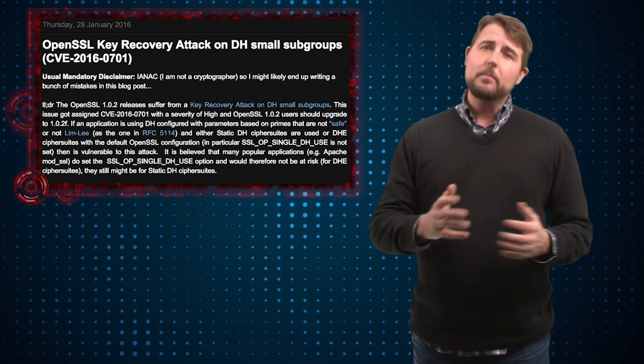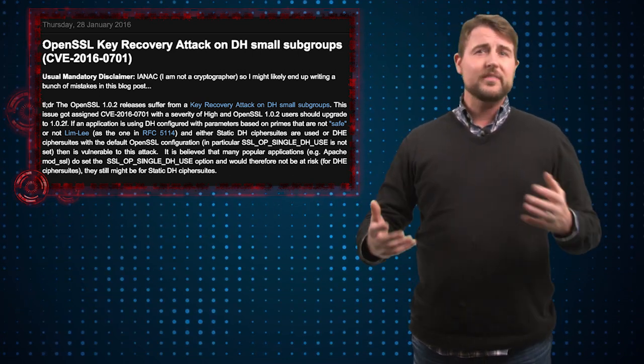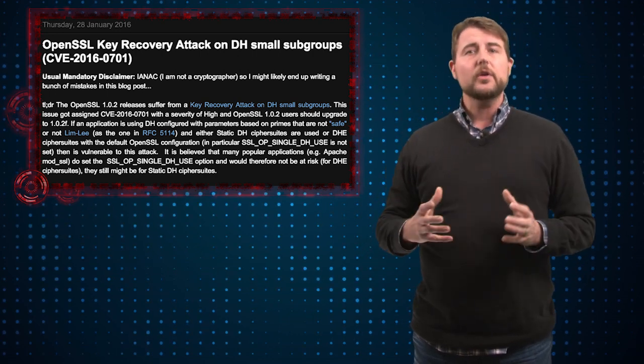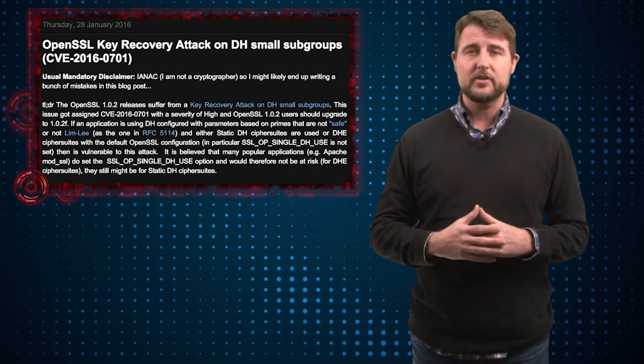In any case, if you use OpenSSL in your network — including as software on any of your servers or in products that internally use OpenSSL — you're going to want to update those products to get the latest version of OpenSSL, which fixes this and many other issues.